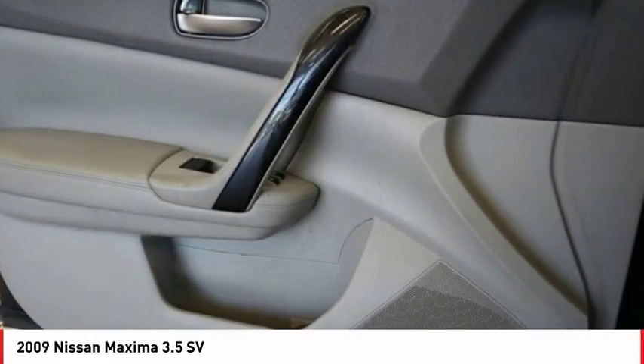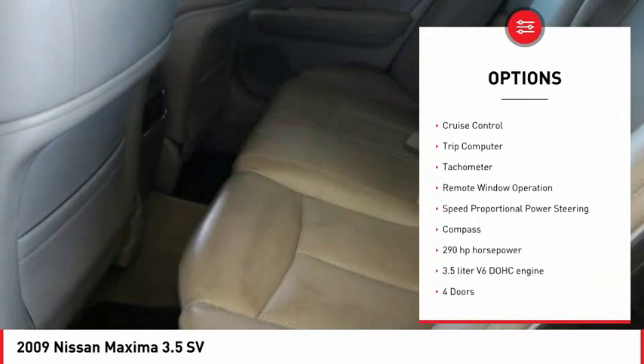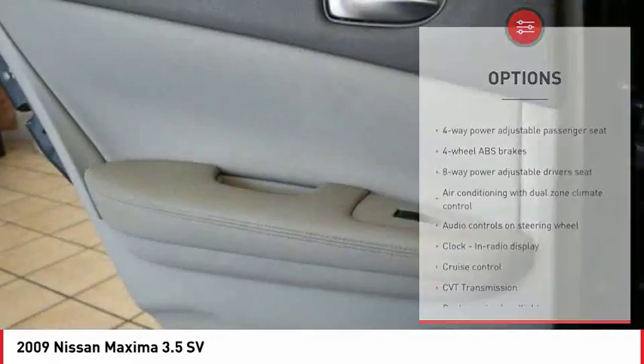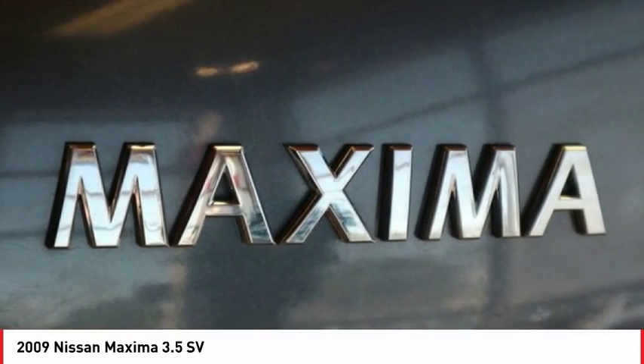Here are some of this vehicle's great options: stability control, remote power door locks, leather seats, universal remote transmitter, cruise control, trip computer, tachometer, remote window operation, speed proportional power steering, and compass.